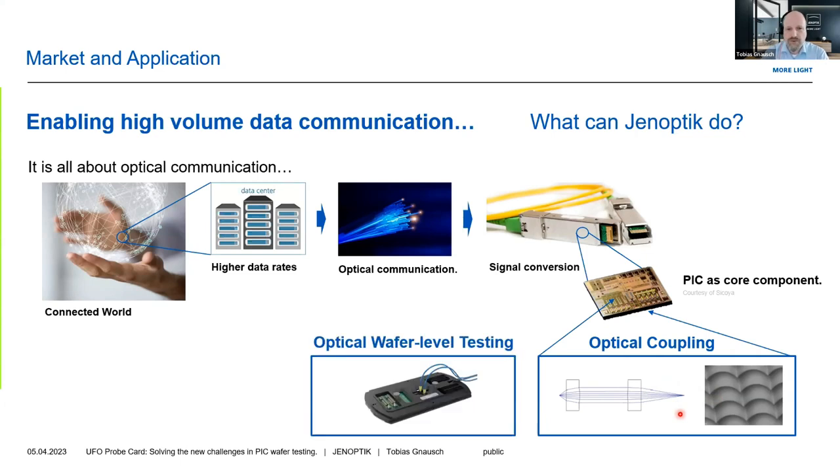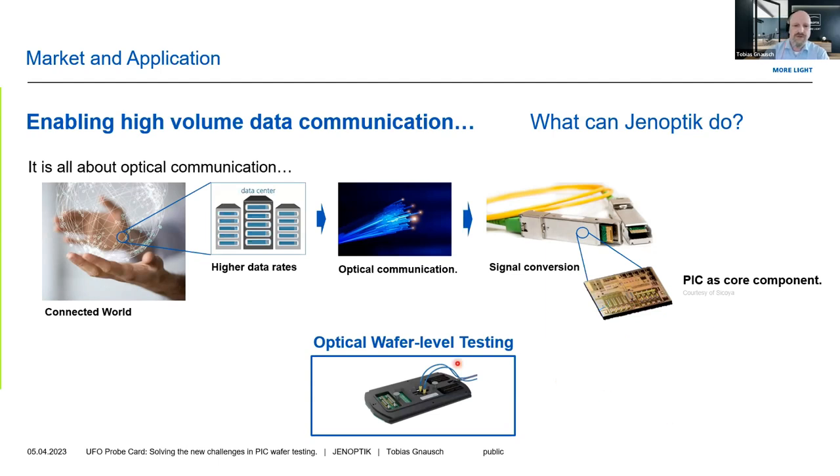But that is not the topic I want to speak about today. The actual topic is optical wafer-level testing, and here you see our UFO probe that we developed for that purpose.